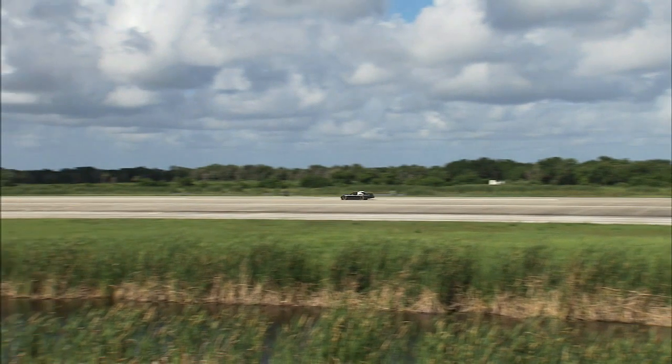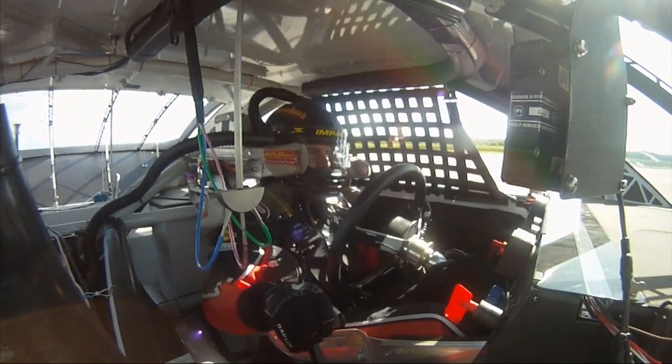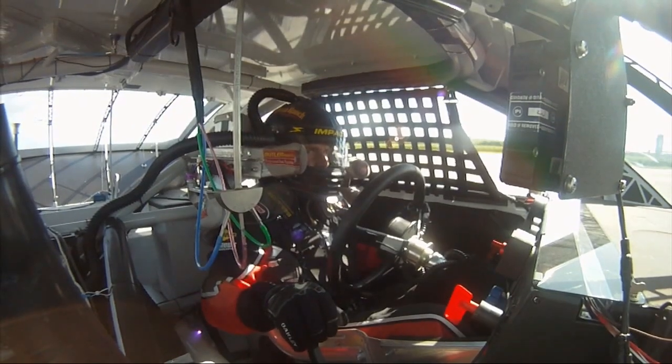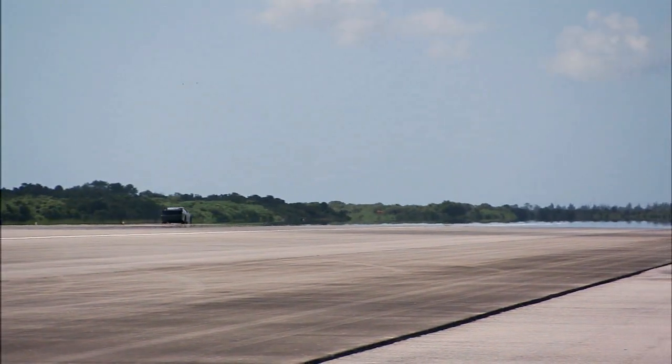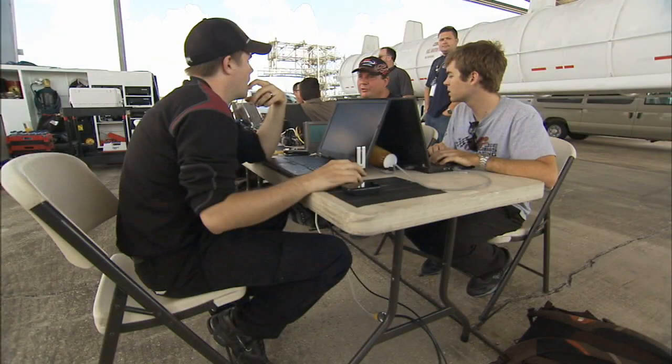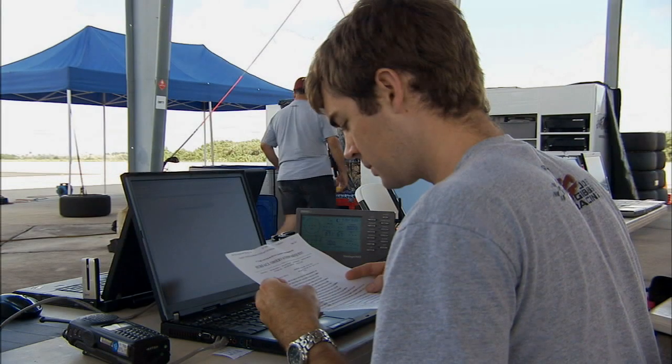Today we're doing coast down testing, so we'll have the driver go out, accelerate up to 205 miles an hour. He'll coast down, put it in neutral, and coast all the way down to 150. Then he'll accelerate back up again to 205, coast down to 150, turn around at the end and repeat that two more times as he comes back. We'll have him do three loops of that, so we actually get 12 coasts per outing, and then we're able to take that data and, from the coast segments, analyze the drag and downforce on the vehicle.